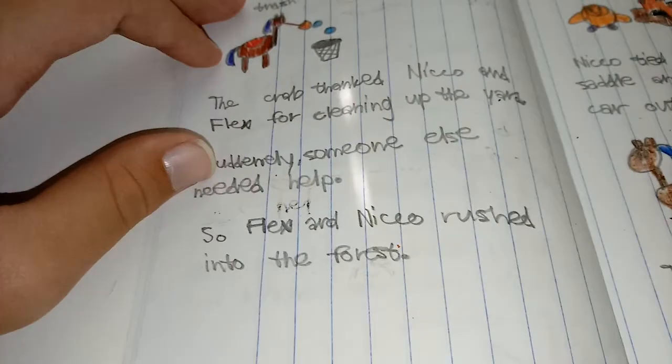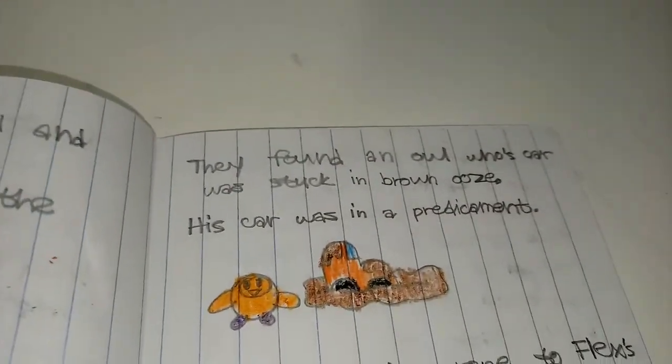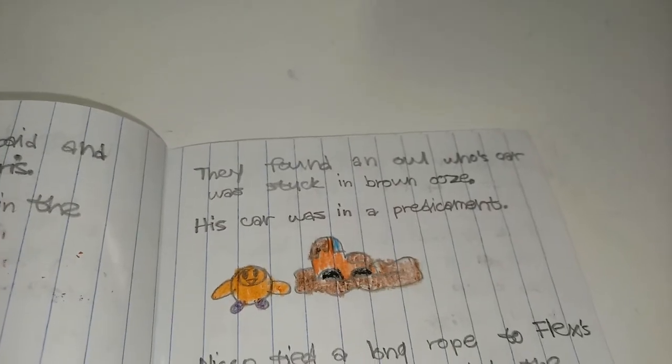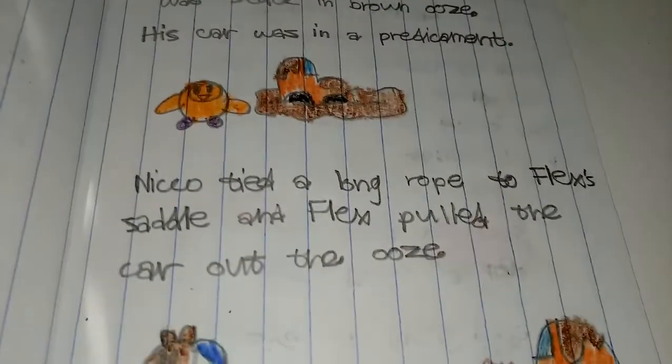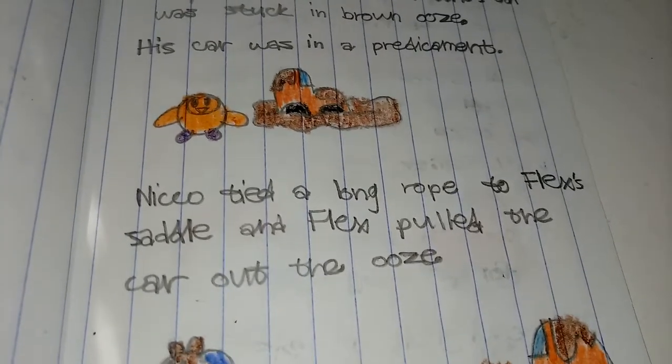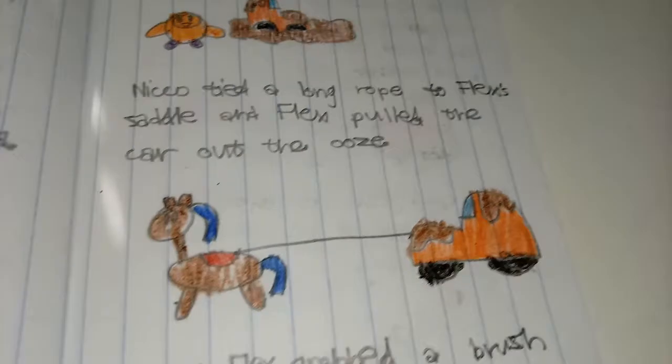Suddenly, someone else needed help. So Flex and Niko rushed into the forest. They found an owl whose car was stuck in brown ooze. His car was in a predicament. Niko tied a long rope to Flex's saddle, and Flex pulled the car out of the ooze.